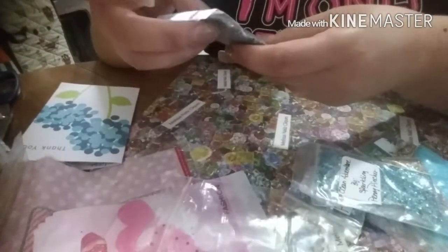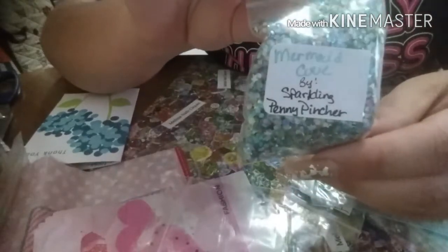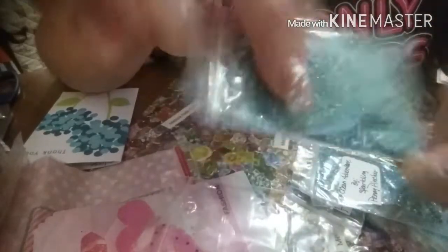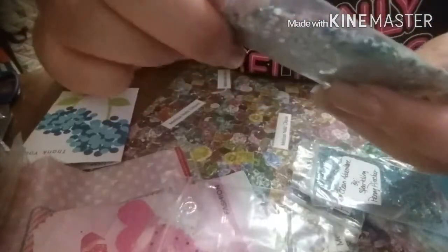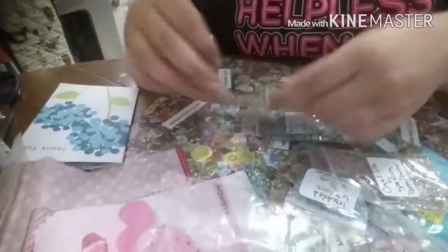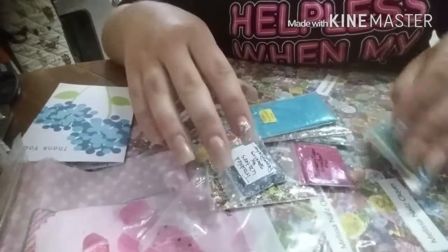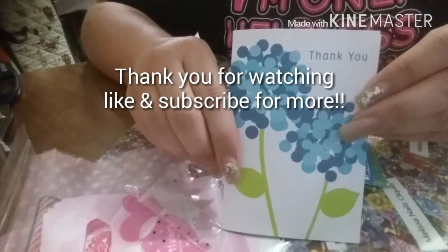And this one is Mermaid Cove — oh, I love it! Mermaid Cove — yeah, that is beautiful. Thank you so much, Angela. I am in love with everything that I purchased from you and all the extras you sent to me. Thank you so much, it was so sweet of you.